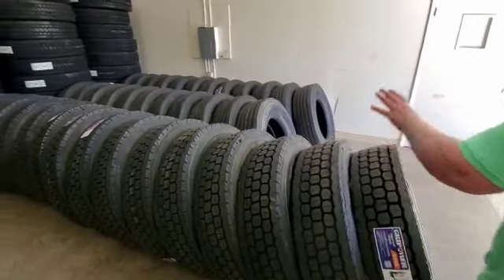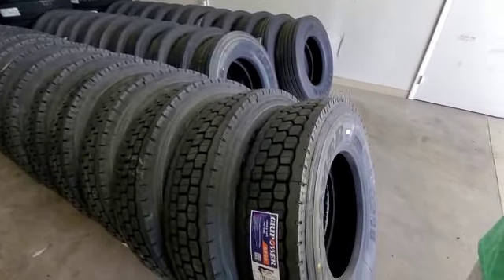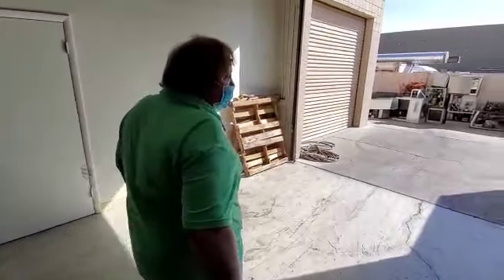Now, you can order any of these tires here — anything you see here. You order it today, you get it tomorrow. If we show the tires, they come in every day. So if you order them today, they leave for you tomorrow. There's no waiting for anything.